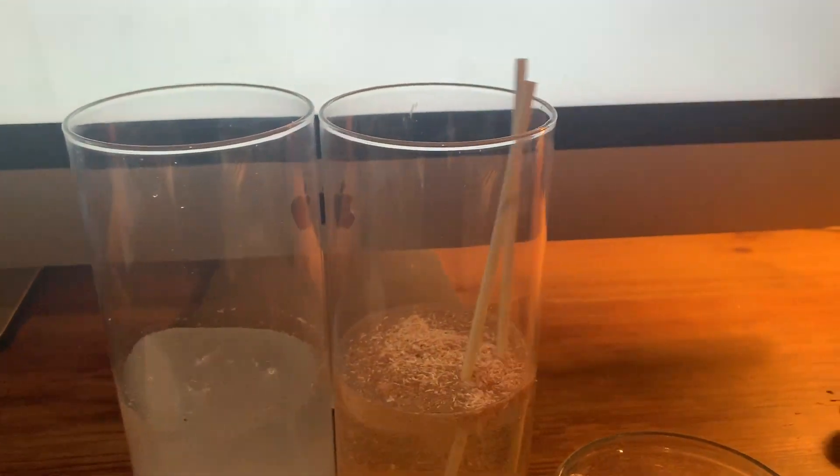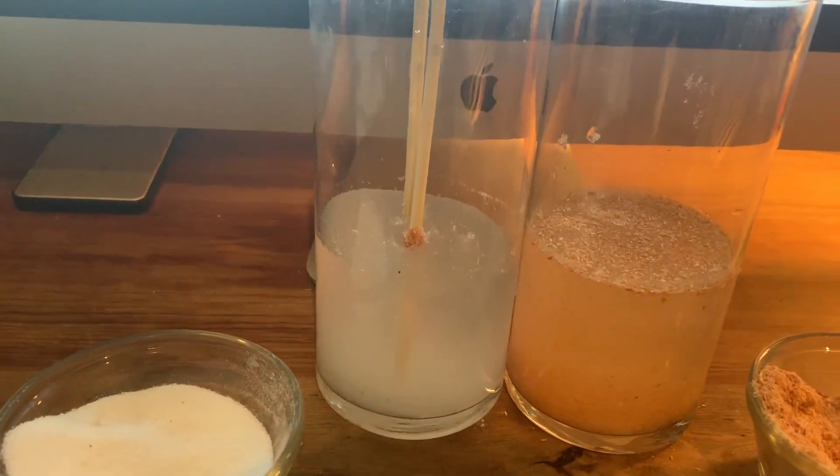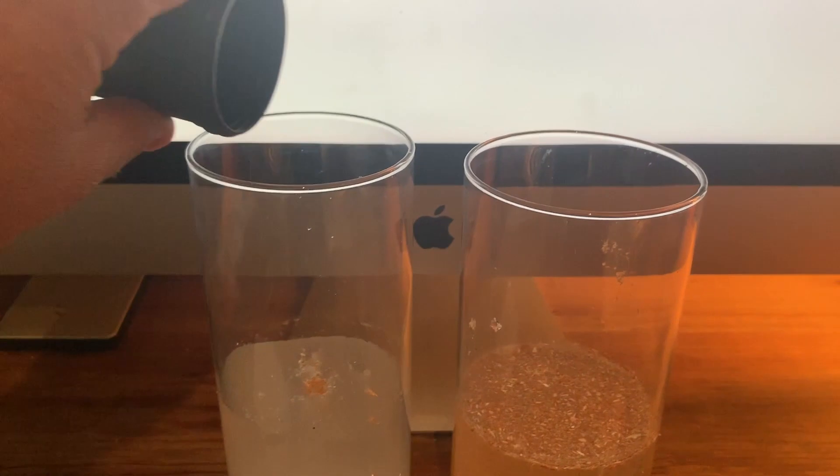We even create custom blends based on your material. You send us a sample, we find the best blend we have or we create a new blend for you for that waste stream. We may just send you some samples for you to jar test and you're good to go. But as you can see here versus the sawdust, our products react immediately.